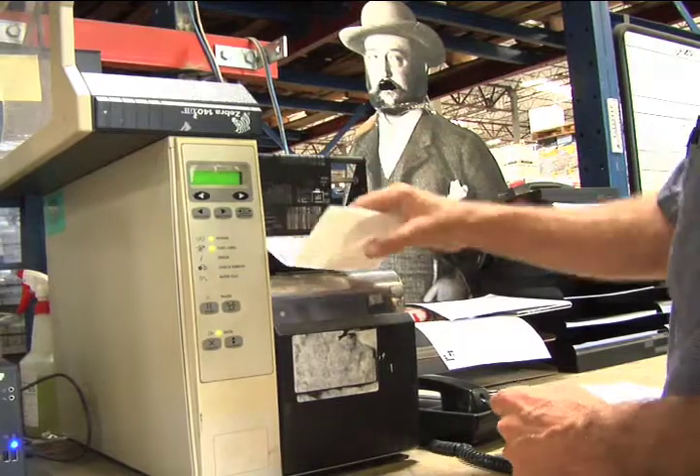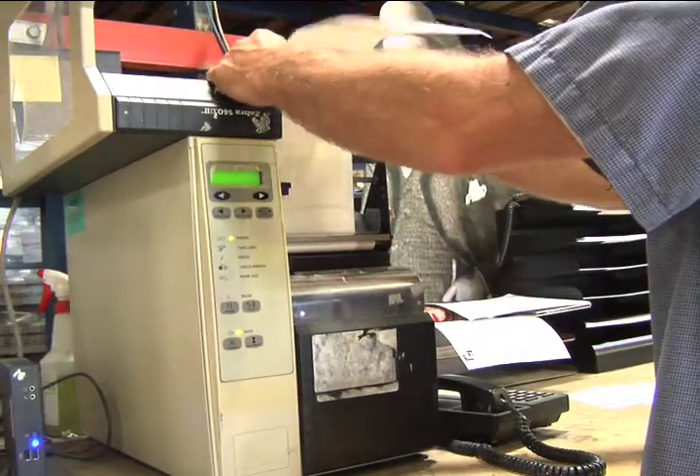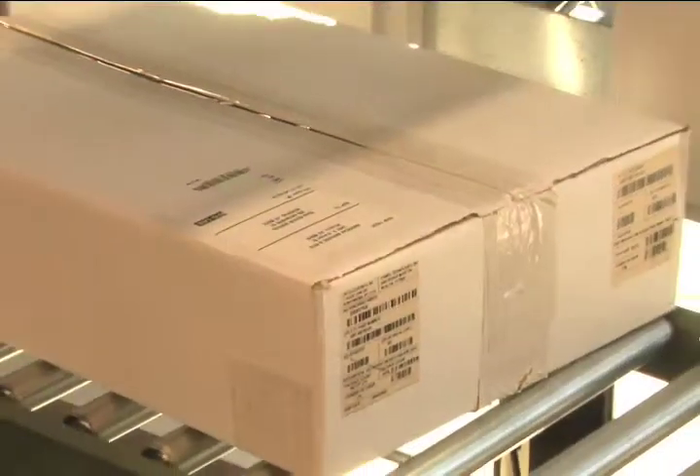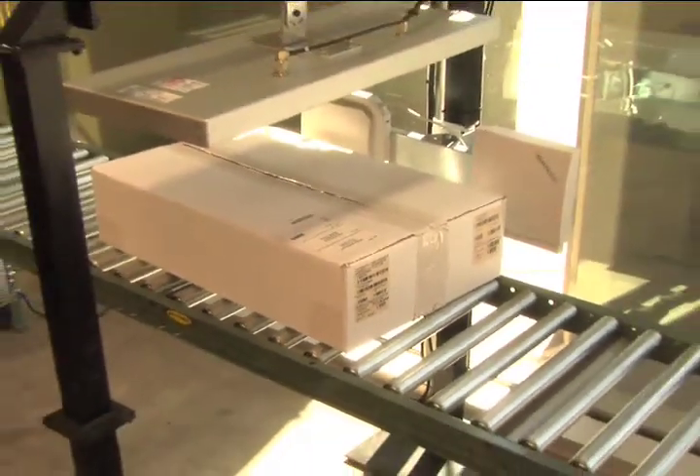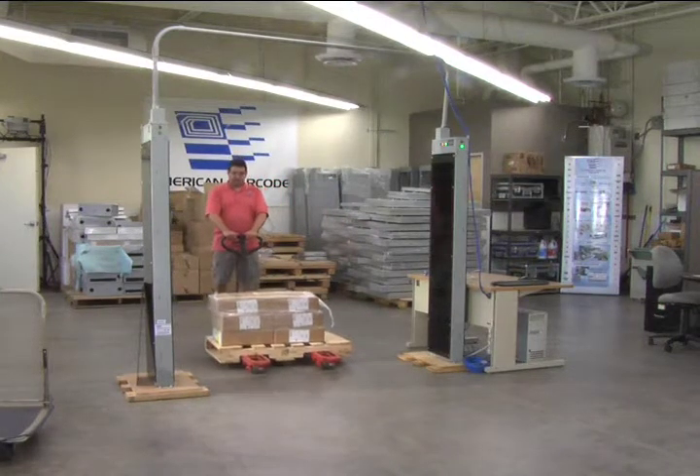We can help you optimize your production and information flows with barcode and RFID smart label solutions. These will help you manage materials, work in process, quality control, and product ID.